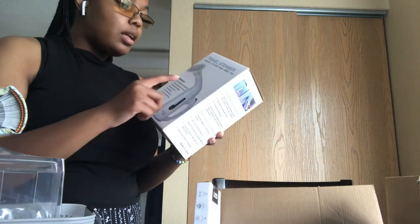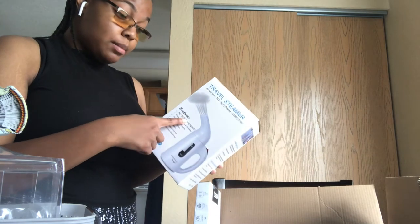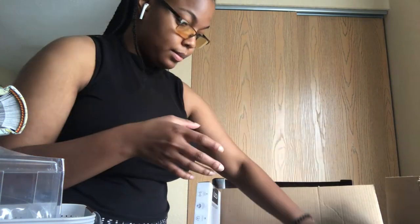The steamer could be multi-use — I'm going to use it for my face and my hair as well. We'll see how that goes.